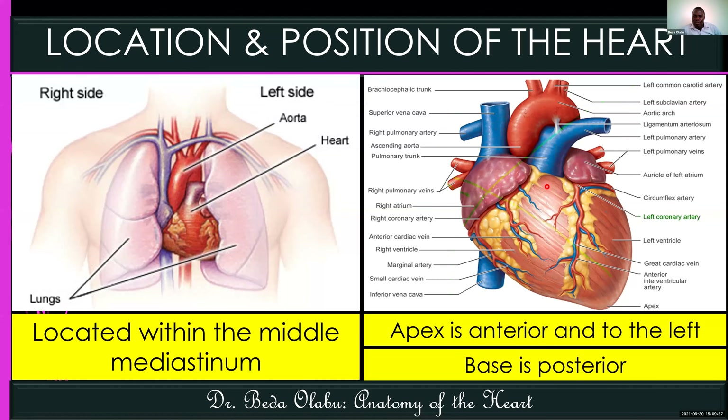The anterior surface of the heart is the part facing the sternum, and it is predominantly formed by the right ventricle, and partially by the left ventricle. The inferior surface of the heart — not shown in these images — refers to the part of the heart that rests on the diaphragm, and for that reason it is called the diaphragmatic surface of the heart. The diaphragmatic surface is formed by both ventricles equally.